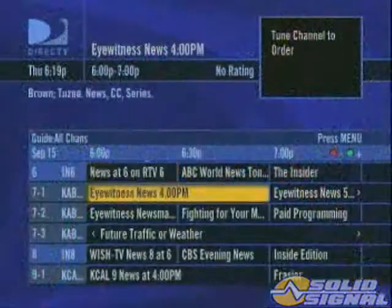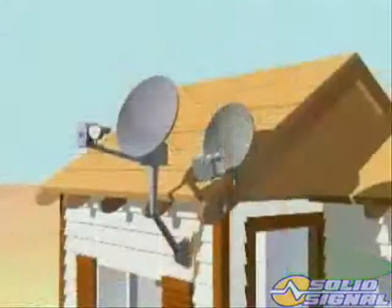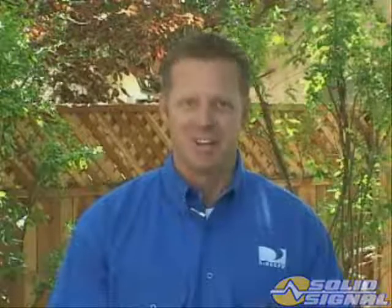This allows us to provide local digital channels plus our core DirecTV programming from a single ODU. The KA-KU ODU has a wider viewing area since it looks simultaneously at satellites from 99 degrees to 119 degrees, meaning there are some additional things for the installer to consider.